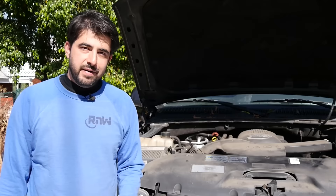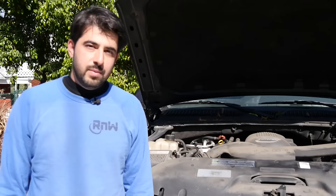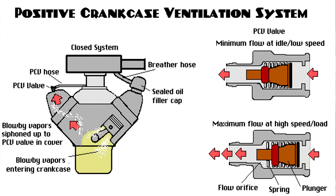Coming in at number four, you could have smoke coming out of your tailpipe if you have a bad positive crankcase ventilation valve — this guy right here. We won't get too much into this because I just did a video on your positive crankcase ventilation system and how you can properly diagnose problems with it.